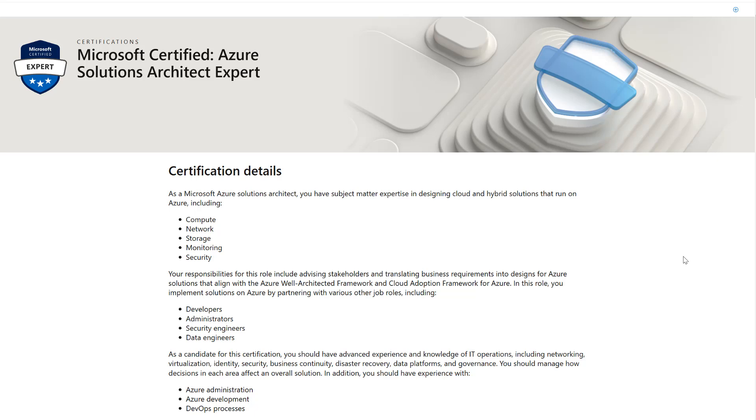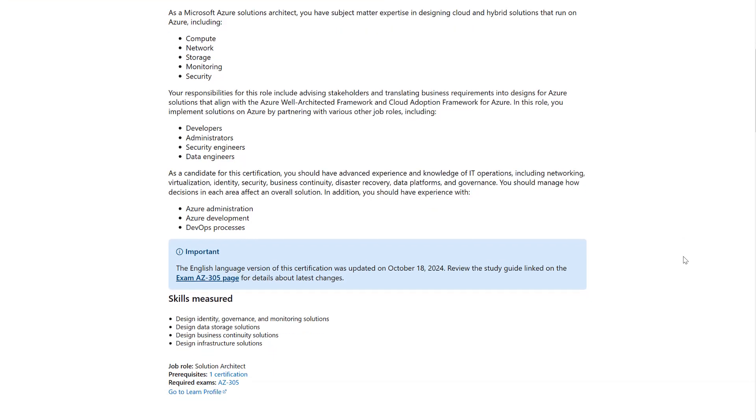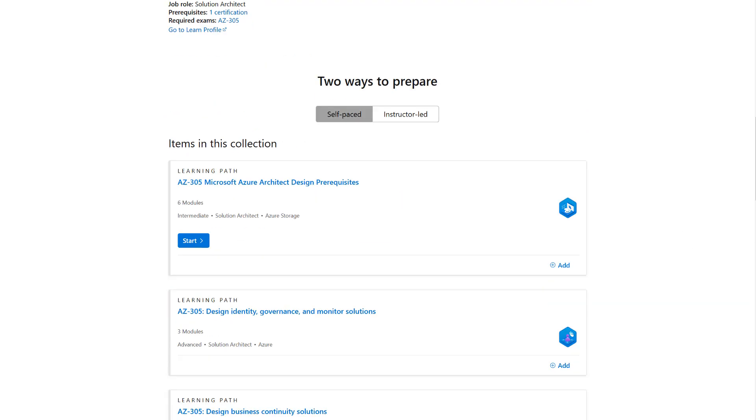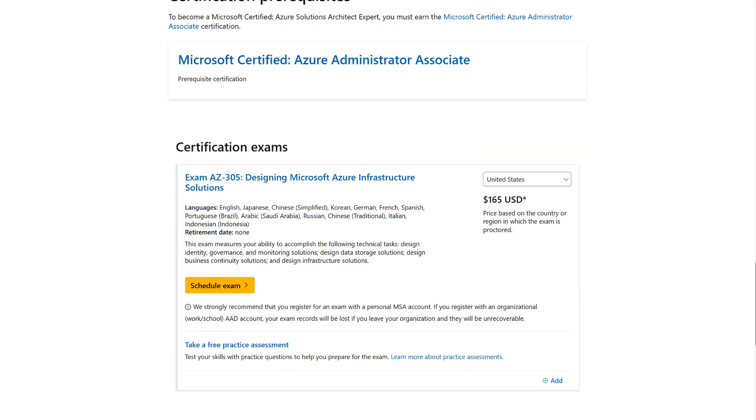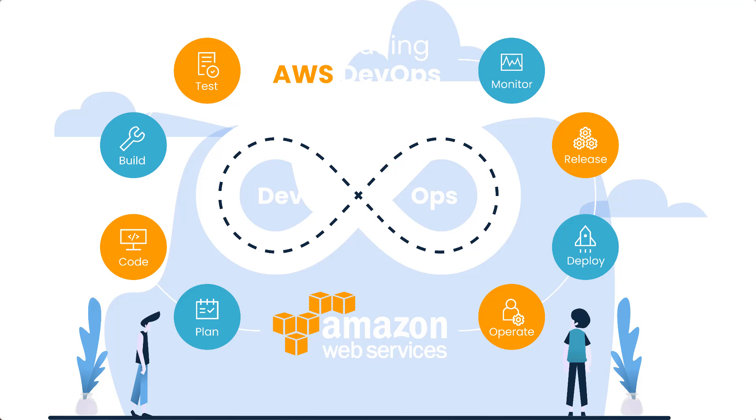Next up is the Microsoft Certified Azure Solutions Architect Expert. Azure is a major player in the cloud market, and this certification is perfect for anyone looking to work specifically with the Microsoft Cloud Platform. As an Azure Solutions Architect, you'll be designing applications and services that meet business needs while ensuring security, scalability, and cost efficiency. If a large corporation needs to move its entire data center to the cloud, you'll be the one to make sure everything runs smoothly. The journey starts with Azure Fundamentals, then you advance to the Azure Solutions Architect Expert certification. Roles like Azure Architect and Cloud Engineer await, with salaries ranging from $120,000 to $160,000 per year.